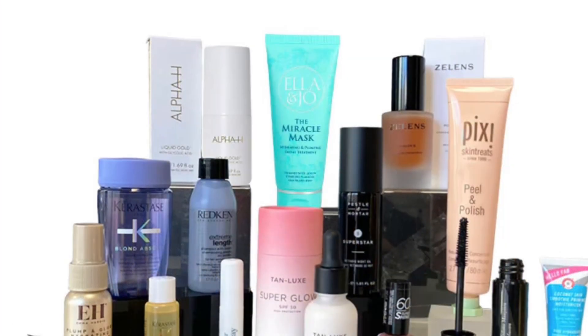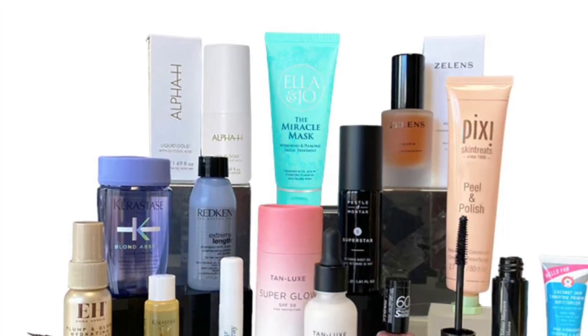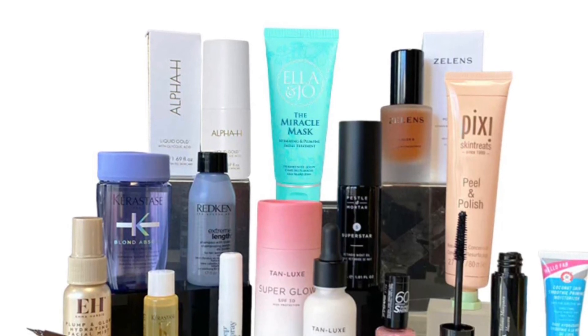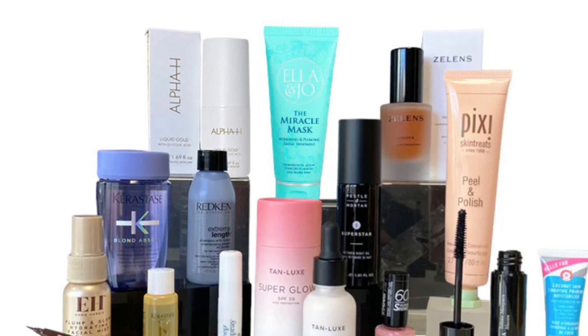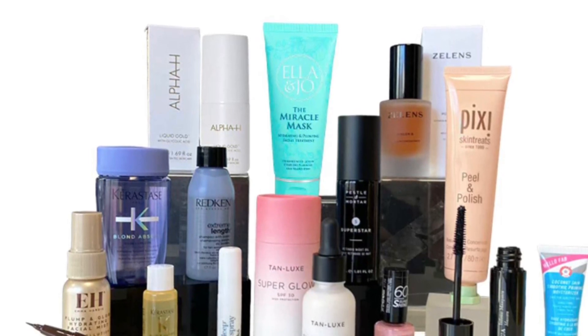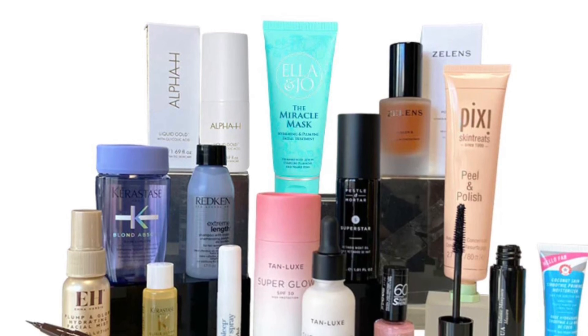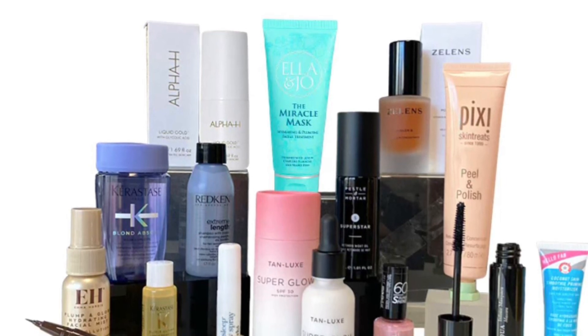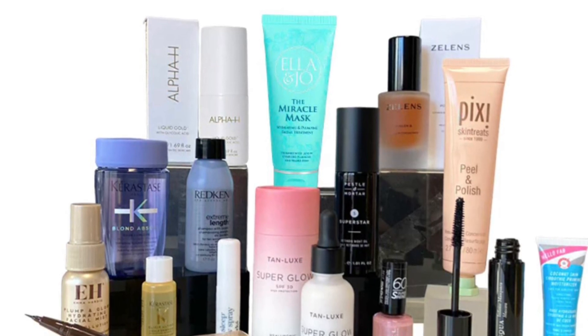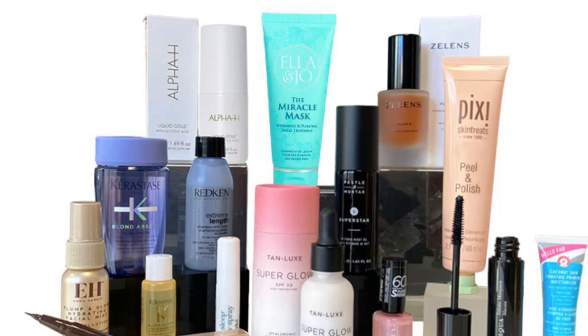The calendar will include Ella and Joe Miracle Mask full size, an intense hydrating face mask with plumping, hydrating, and firming properties, enriched with hyaluronic acid, niacinamide, and vitamin E. Also included is Pestle and Mortar Superstar Retinoid Night Oil full size, an anti-aging treatment that reduces fine lines, wrinkles, and evens the skin tone.